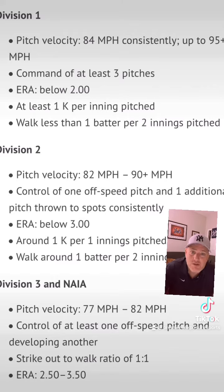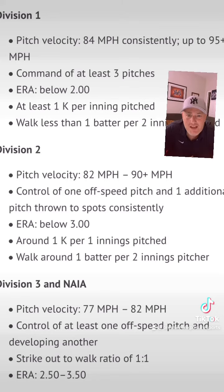Now let's look at the D2 level. At the D2 level, you're pitching about 82 to 90 miles per hour. Some guys can get a little bit higher depending on the D2 school, because there are some higher-end D2s that will want you to be at a higher velocity. But overall, D2 pitchers are at about 82 to 90 miles an hour. You're going to have the fastball plus control of at least one off-speed pitch, and then one additional pitch that you throw and can hit on average.